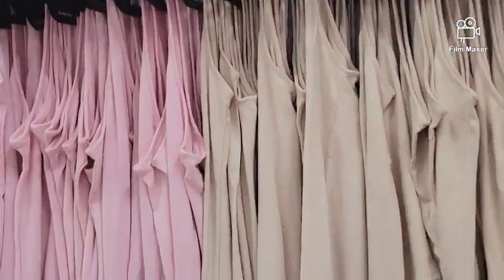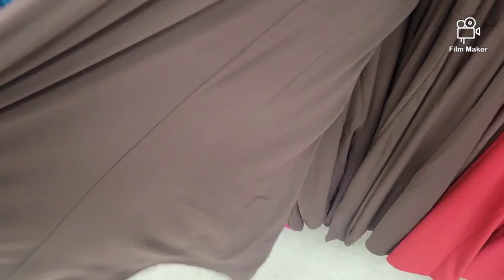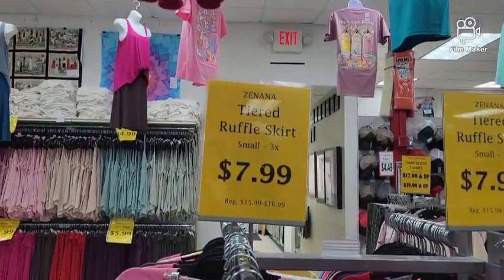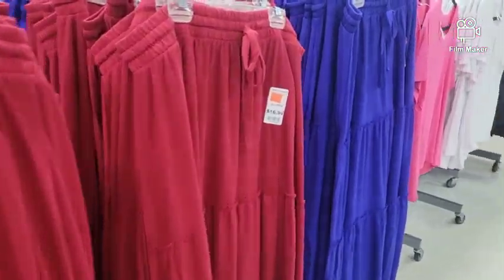Here is some more tank tops and some knee-length skirts. Totally going to get a couple of these. And these skirts, guys — so cute, I do have a couple of these. Adorable, adorable. All different colors.